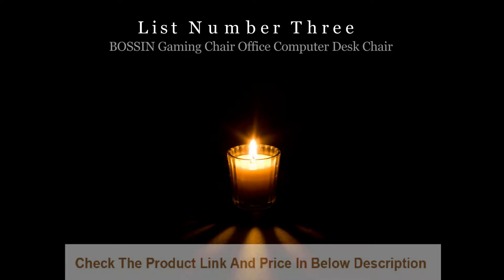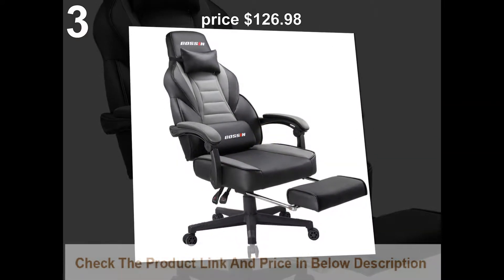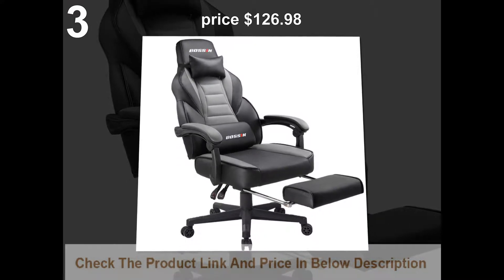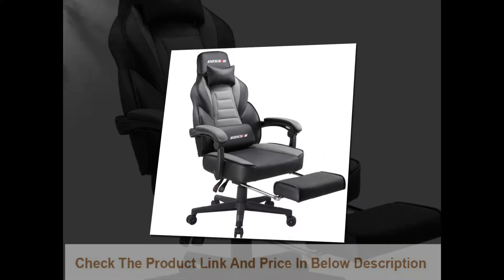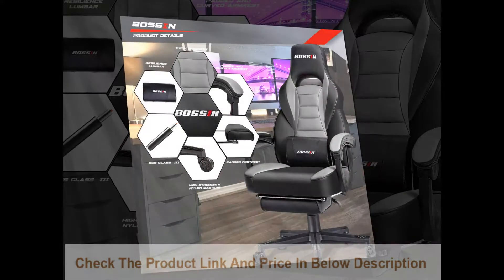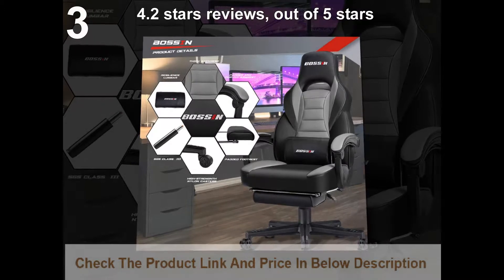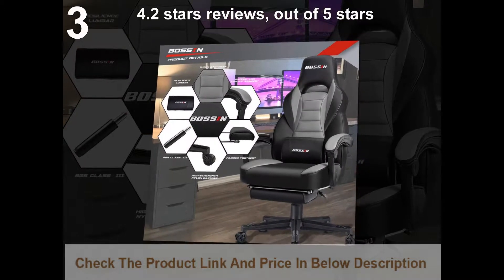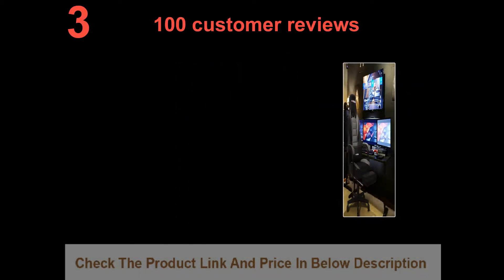List number 3: Boss and gaming chair, office computer desk chair. Price $126.98. 4.2 stars out of 5 stars, with 100 customer reviews.